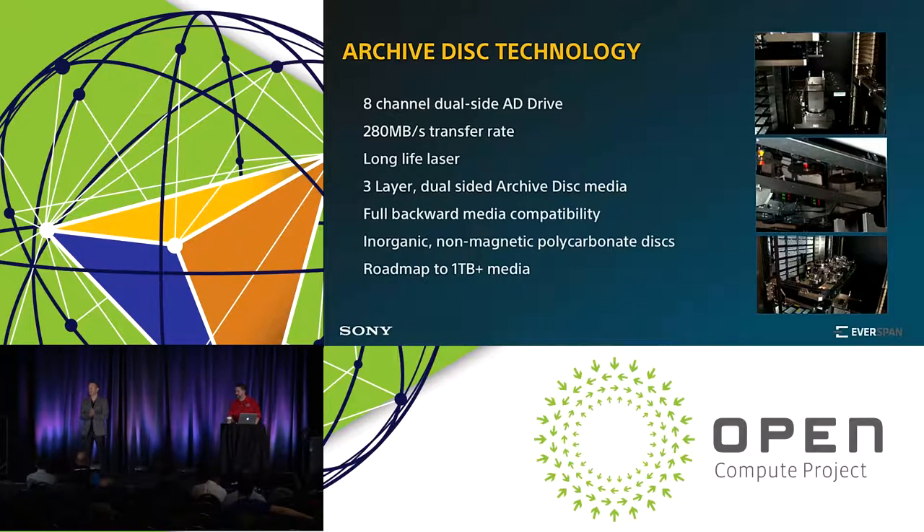Archival Disk has added significant advancements to Blu-ray technology. It's a multiple-layer technology — today at three layers, potentially going beyond three layers — with densities at 300 gigabytes per platter, with a target of one terabyte or more per platter. It uses a similar form factor: the same shape and dimension as a CD or Blu-ray before it, but in a different drive solution.